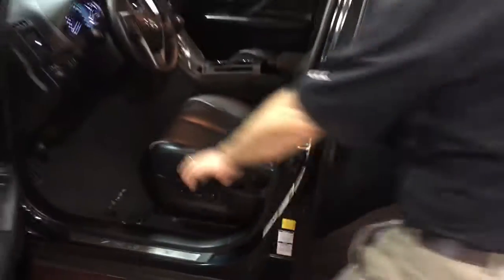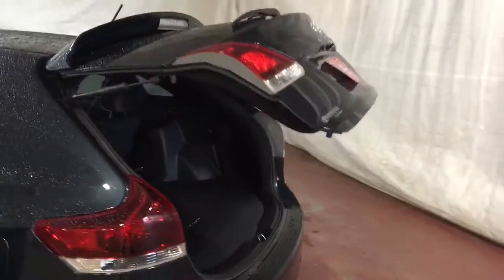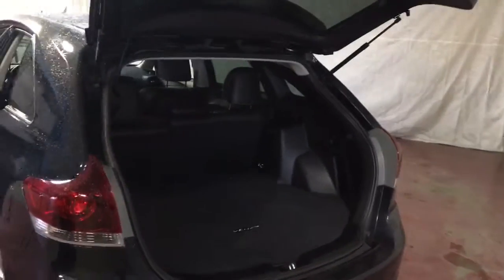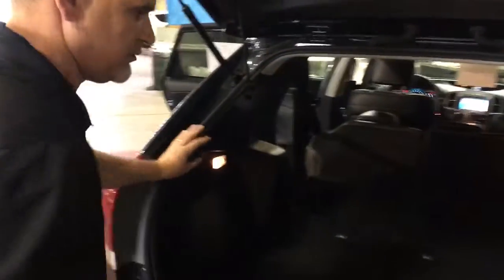This car has a power liftgate, so we'll open that up so you can see the back here real quick. Take a glimpse inside the back seat. There are levers on the sides here that are really handy that fold the seats flat, so you can load all of your cargo in there. That'll flip down here with a seat belt on it.